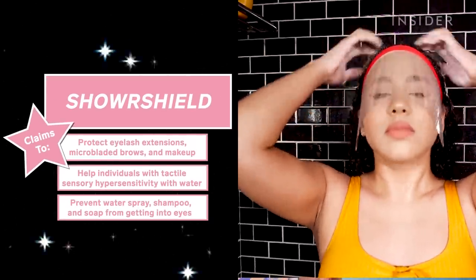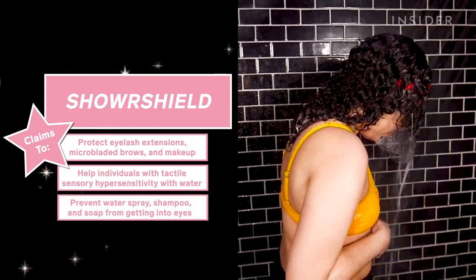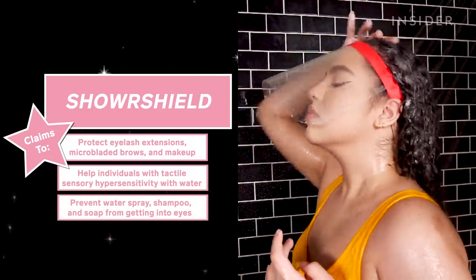It says it's used by individuals with tactile sensory hypersensitivity with water, and it says that elderly consumers use the Shower Shield as it reduces disorientation by preventing water spray, shampoo, and soap from directly getting into your eyes.